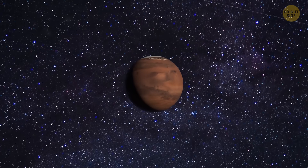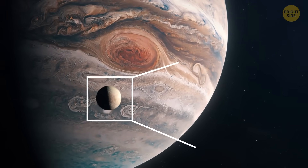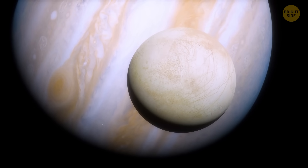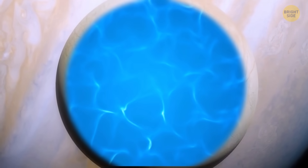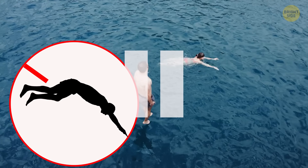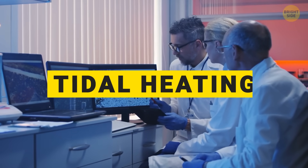But Mars isn't the only celestial body in our solar system that has water. We also found some on planets' moons — for example, on Europa, one of Jupiter's many satellites. Europa might look like a plain old ice ball on the outside, but underneath that icy crust, there's a hidden ocean that's more mysterious than a treasure map. But this ocean wouldn't be your ordinary swim spot — it's super cold and covered with lots of ice. However, even though it's freezing, scientists believe it might stay liquid because of something called tidal heating.